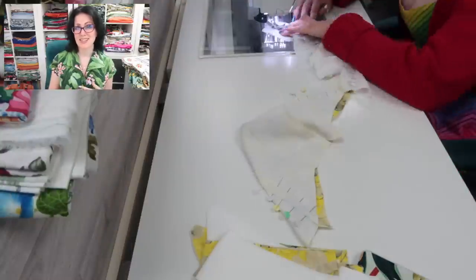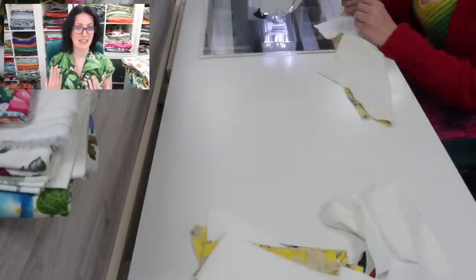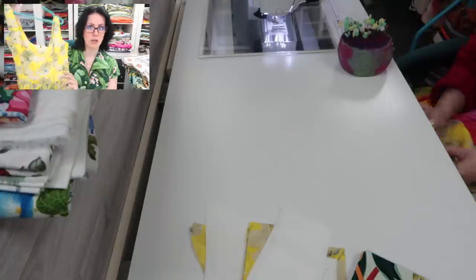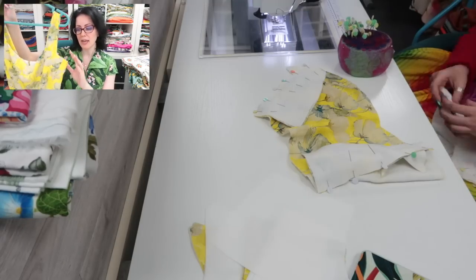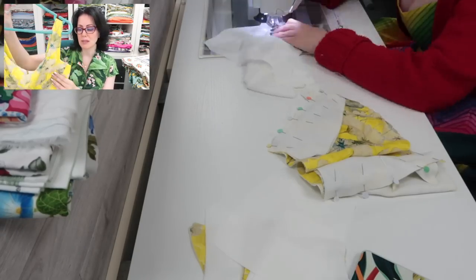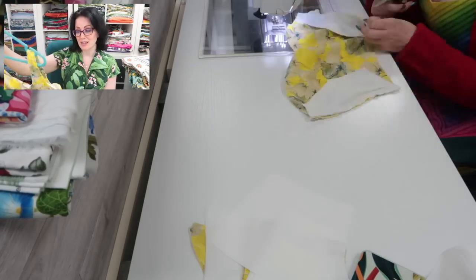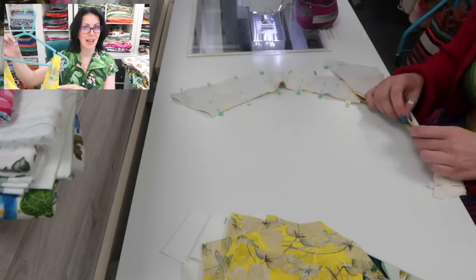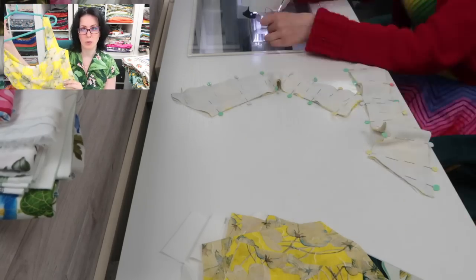Once that was done I started working on the bodices. This bodice is very easy and doesn't take a lot of time. The one that took me the longest was the sheer one because I interlined the fabric and then lined it as well, so I had to cut three out, do all the interlining, and then sew the bodice. But they all took a couple of hours — maybe three or four hours each to get them done.